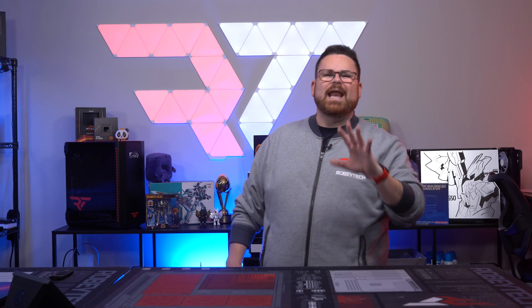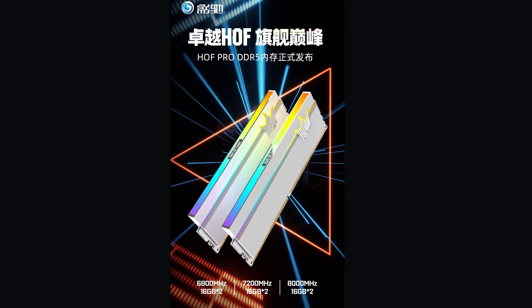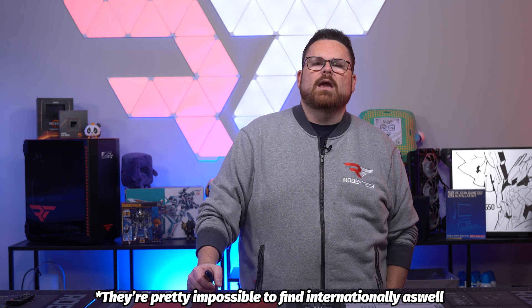No more information is available on these, and the products don't even have their own listings on the website as of right now, but they do look pretty. The RAM looks absolutely sweet with that signature Hall of Fame crown, with RGB strips along the top and a thin band of light on the side. They look clean and would be right at home with the 4090 we showed last week. If only we could get those in the U.S. — but we cannot, unless you look on eBay and are willing to pay like 10 times the amount.